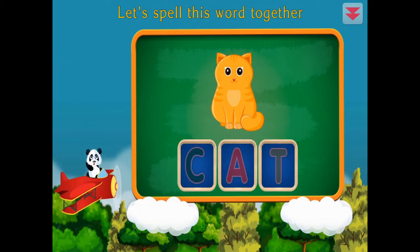Let's spell this word together. Cat. C-A-T. Cat. All right!